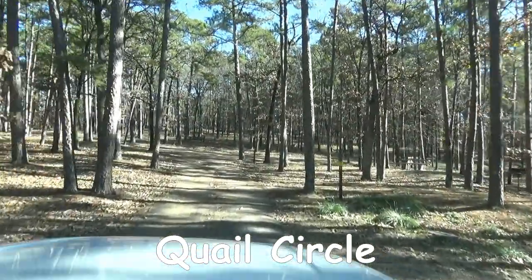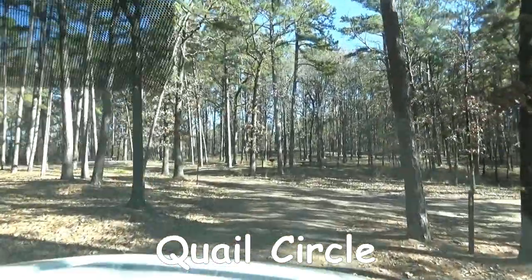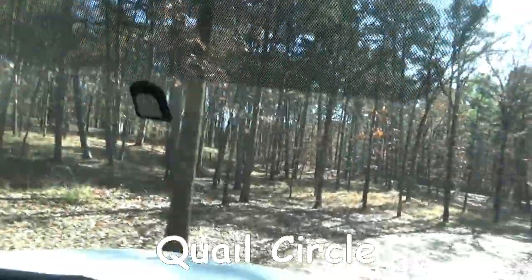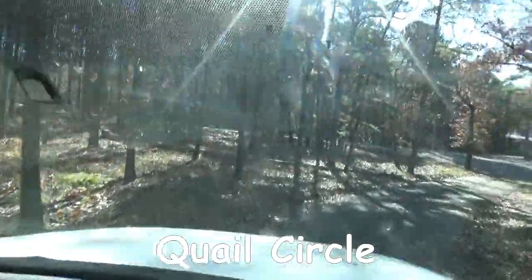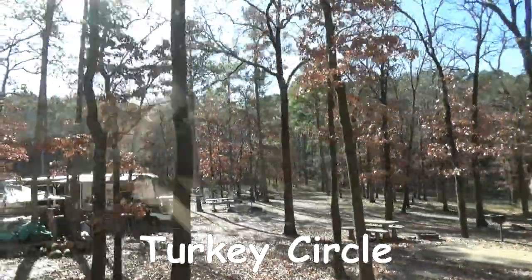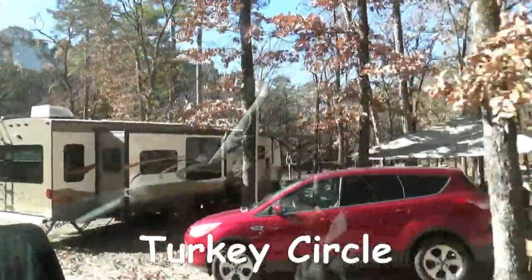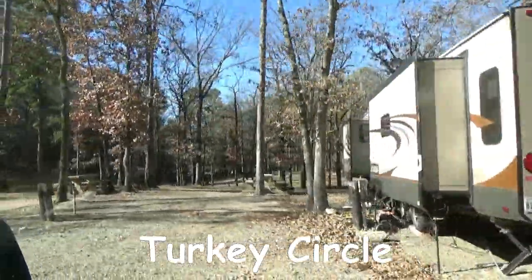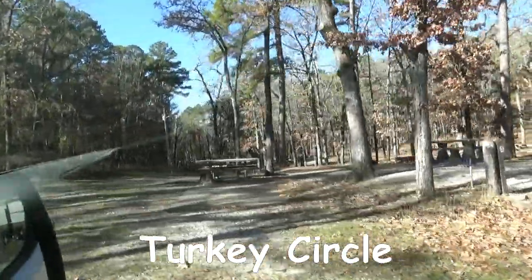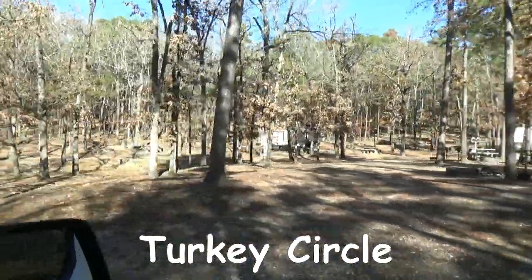The Quail Circle camping loop is where we were staying. I would have sworn ours was about one of the longest RVs that could fit in there. We had the circle to ourselves for three nights, and then our last night there were three large travel trailers — about 35 feet in length — that came in. There were some tight turns but they did a great job. There are pull-through sites, back-in sites, and cabins. Turkey Circle has bigger sites than Quail, though they are close together.